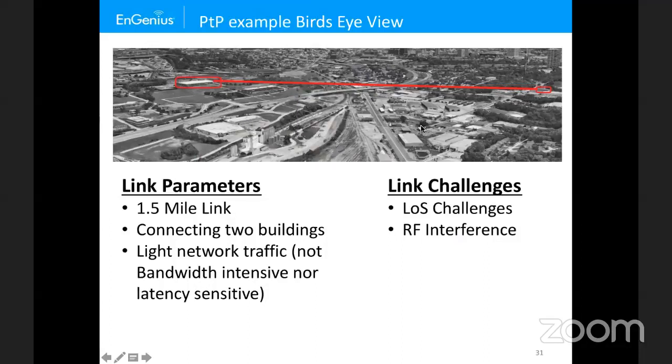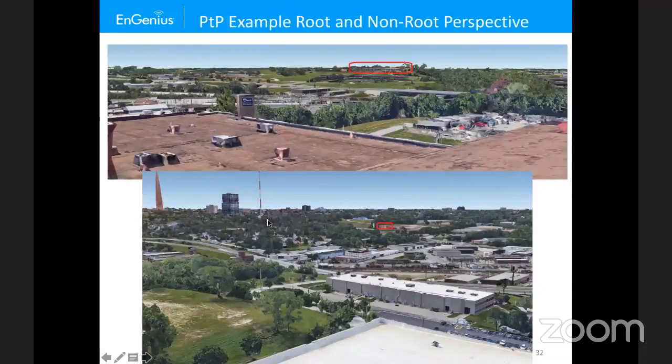The topology is actually a bowl-like valley, so we're lucky to have both buildings on the crest of hills, giving good Fresnel zone clearance. From Google Earth, the top view is the root looking toward the non-root, and the bottom is the non-root looking toward the root. There are some trees and other buildings in the way, but given the building heights and ground topology it's manageable. After doing the Fresnel zone calculations, it was clear to use 5 GHz for this link.